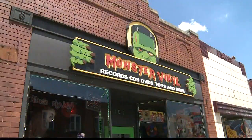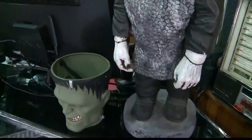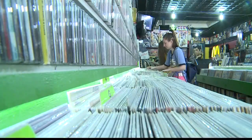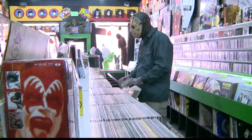Although it's called Monster Vinyl, that may sound like a scary thing, but we're very family-oriented. It's just like a big family, and we love people and we love them to come in and hang out — everybody's welcome. Even monsters.